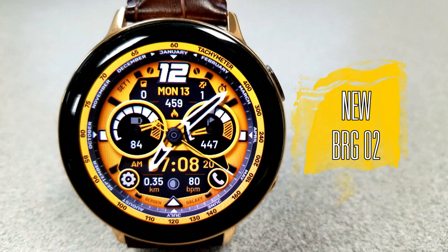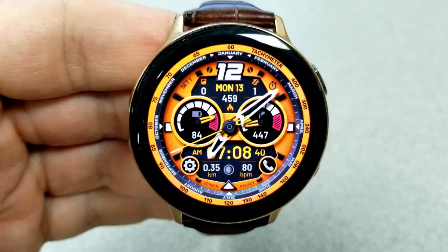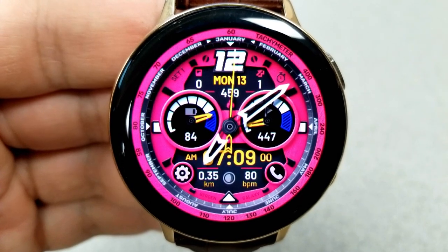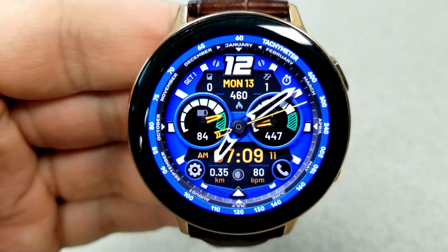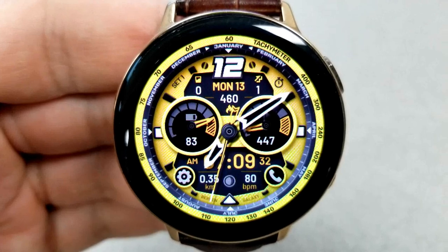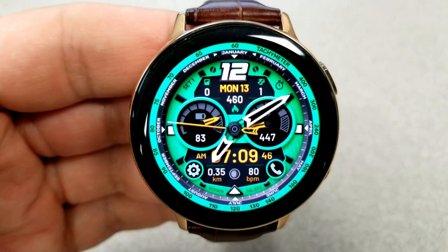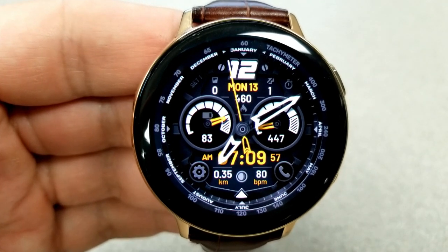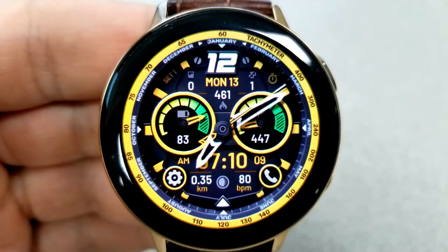Next up is another hybrid face, although this one has a very bold and sporty look — the BRG02 model. The customizations are actually similar to the previous one: you can change the backgrounds by tapping at the 12 o'clock position, and change the color of the two dials by tapping in the center. You'll notice the information inside the dials is reversed compared to the previous face — power remaining is on the left and step goal is on the right. For the rest of your features you have the full date above, along with floors climbed, calories burnt, and water intake.